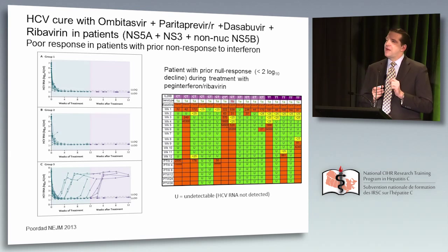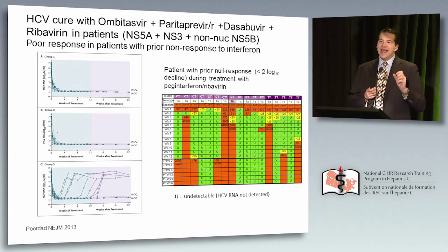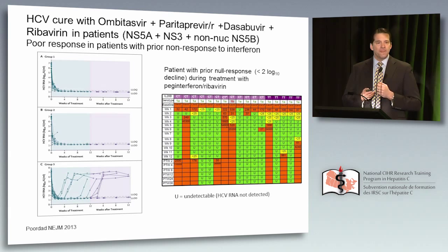One way to think about it: these patients had two opportunities to clear the virus. They had a spontaneous opportunity, which they did not clear. Then they were given interferon, and they did not suppress. So they are really immunologically somewhat incompetent when it comes to this virus. And this regimen perhaps was not effective enough.